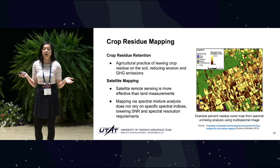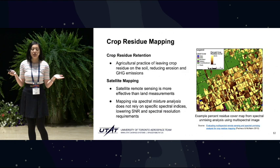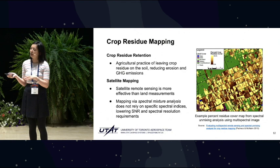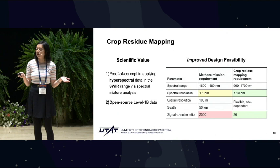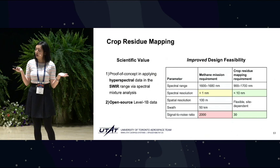In particular, we're taking advantage of a method called spectral mixture analysis, which does not actually require spectral indices that have very high spectral resolution and SNR requirements. Furthermore, a lot of this work so far has been done using multispectral imagery. We have a unique opportunity to do an interesting proof of concept for hyperspectral crop residue mapping using this method in the shortwave infrared range. It will require us to extend our spectral range to 900 to 1700 nanometers, which is still well within our sensor range, greatly improving our design feasibility while remaining scientifically valuable.